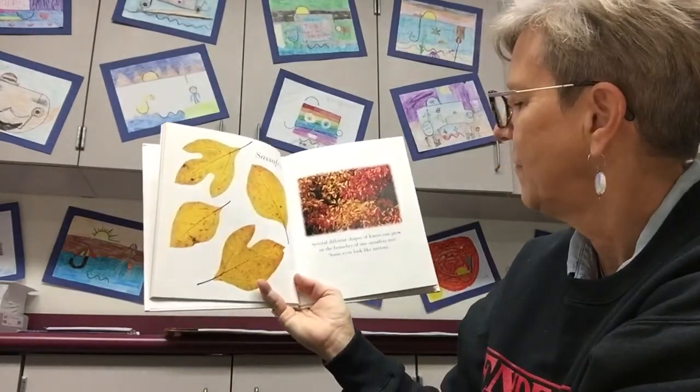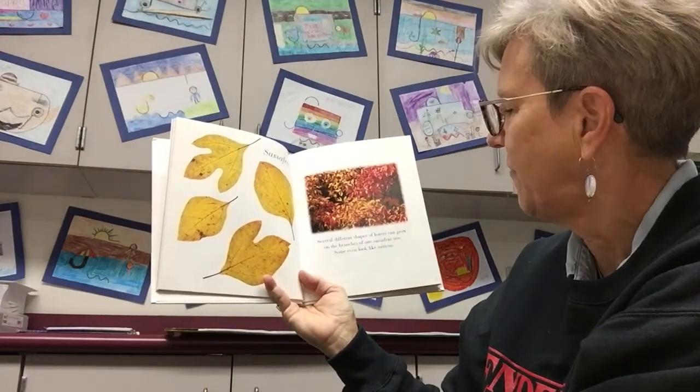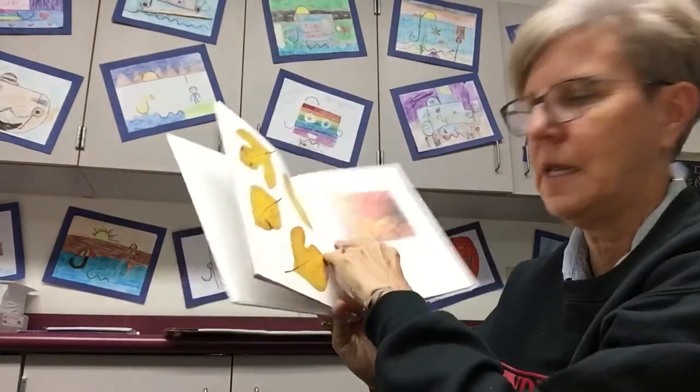Sassafras. Several different shapes of leaves can grow on the branches of one sassafras tree. Some even look like mittens. They're different — isn't that neat?